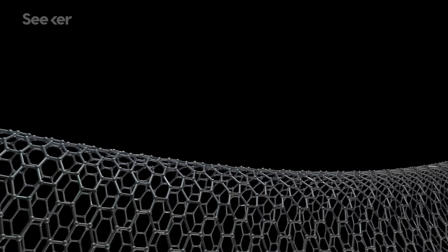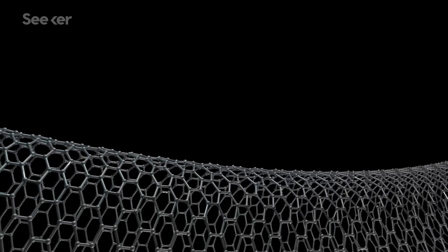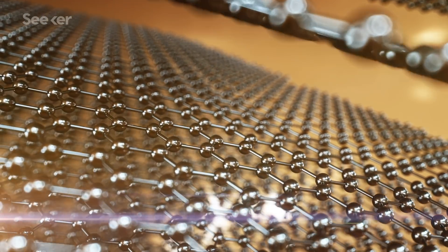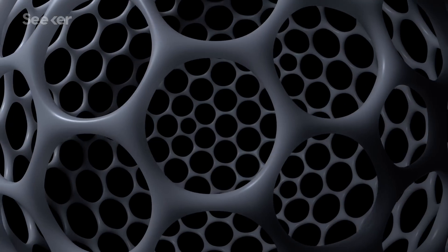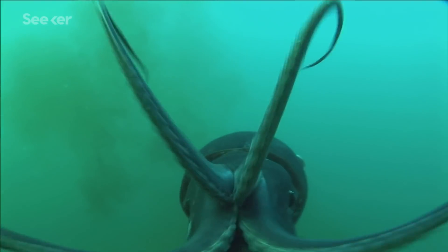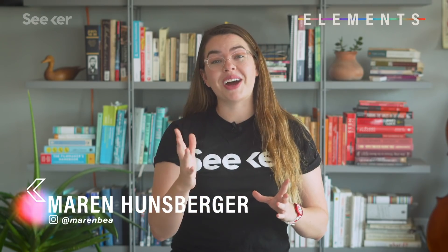One of the most exciting materials developments of the last few years is totally twisted. A closer look at graphene has revealed even more of its magical glory and taken it a step further using squids. And no, probably not the squids you're thinking of. I'll explain later. We're talking, of course, about magic angle graphene.